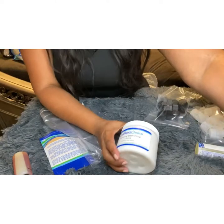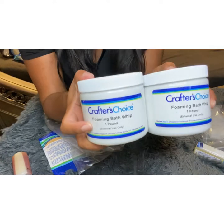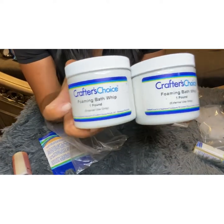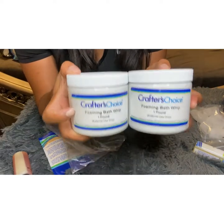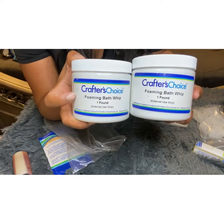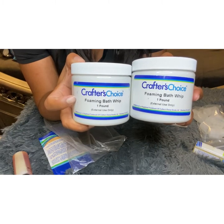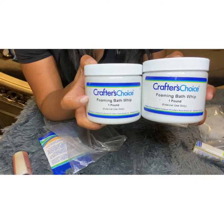I also have a couple more of the whipped foaming butters — I got three of these, so I have a total of three pounds. This is going to be used for my foaming whipped scrub and my foaming whipped soap.